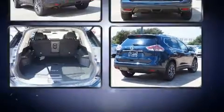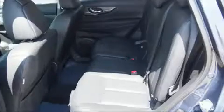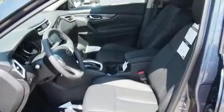Top features include front fog lights, a trip computer, turn signal indicator mirrors, and remote keyless entry. Features such as automatic climate control and leather upholstery prove that economical transportation does not need to be sparsely equipped.